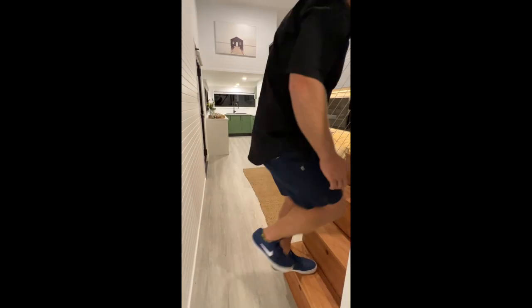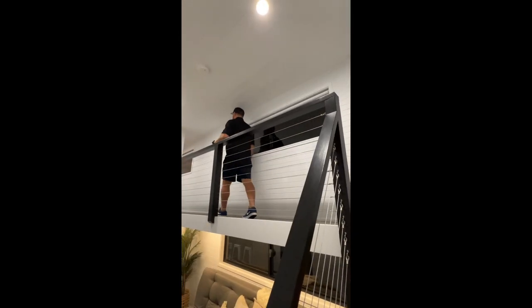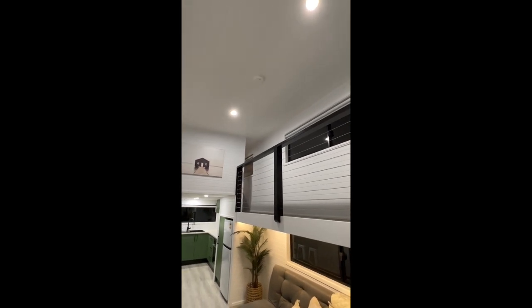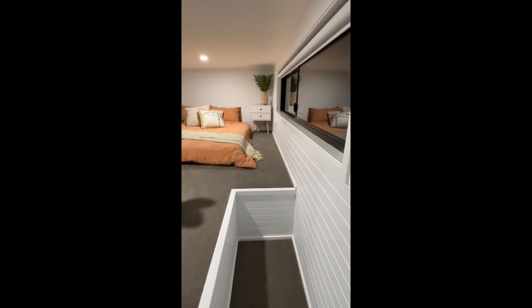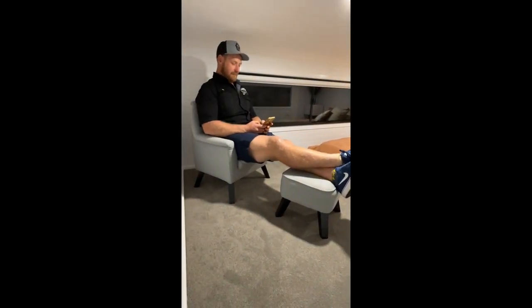Up the stairs we have our bedrooms — master suite and second bedroom. Welcome to our master suite.